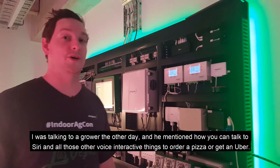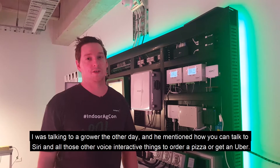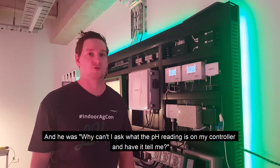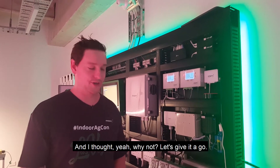I was talking to a grower the other day and he mentioned how you can talk to Siri and all those other voice interaction things to order a pizza or get an Uber — and he was like, why can't I ask what the pH reading is on my controller and have it tell me? And I thought, yeah, why not? Let's give it a go.